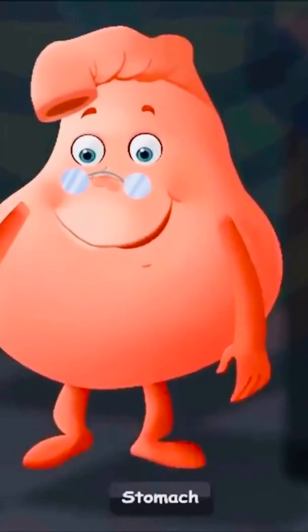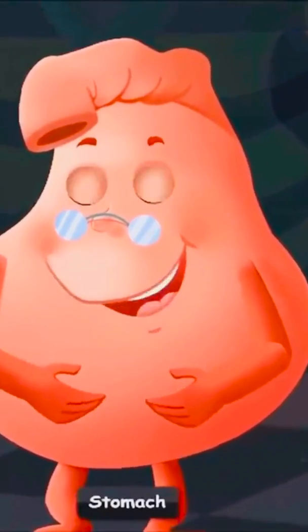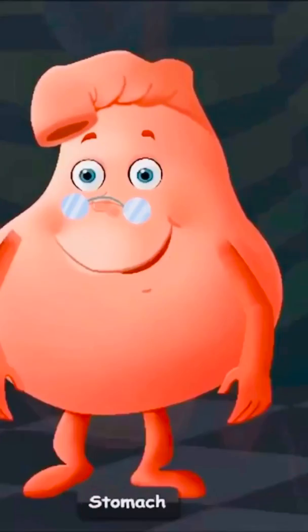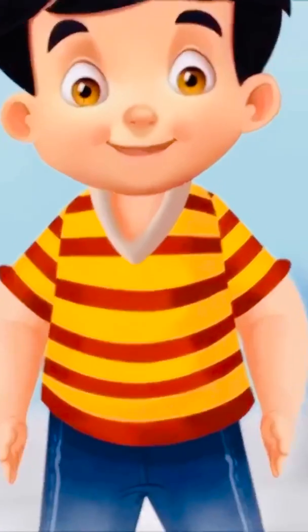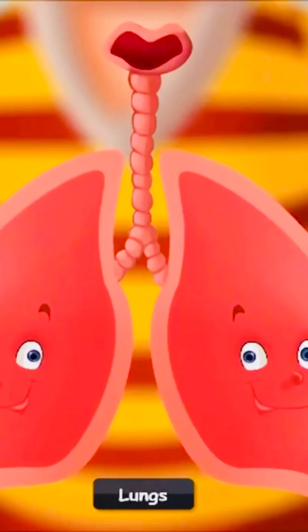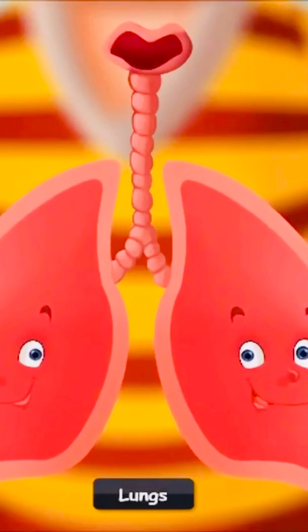Let's go meet the stomach too. "Hello, I'm Sid's stomach. All the food that he eats comes to me. Oh, something is coming — I must go!" "Hello, we are the lung twins. We live inside Sid's chest. We help Sid in breathing."